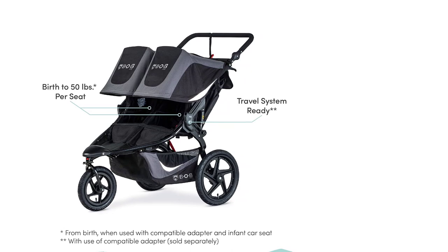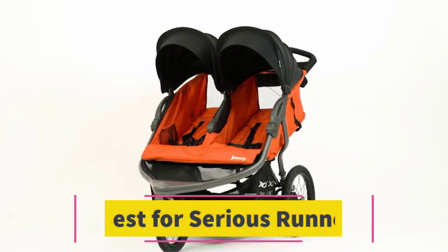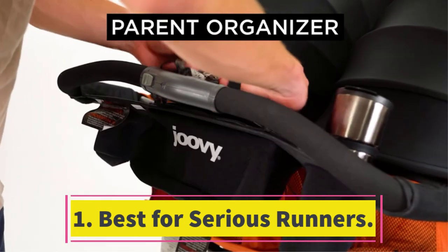Conveniently, the soft handlebar adjusts to the caregiver's height, even mid-run.